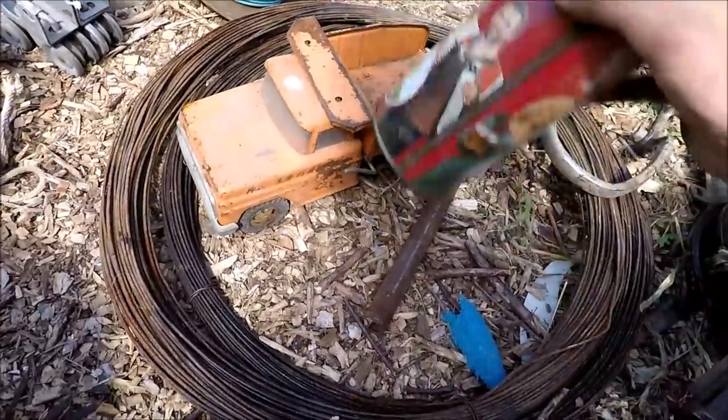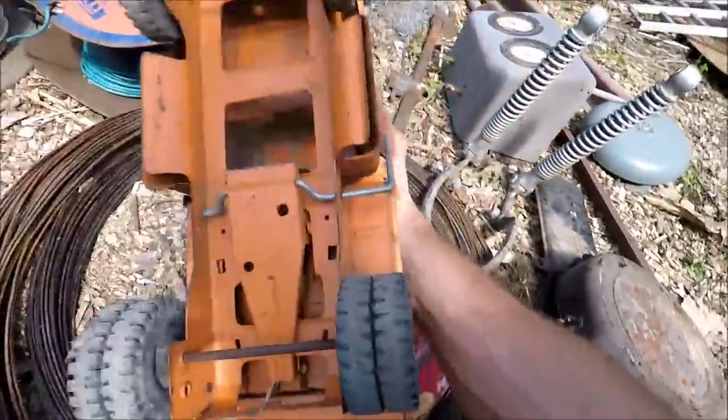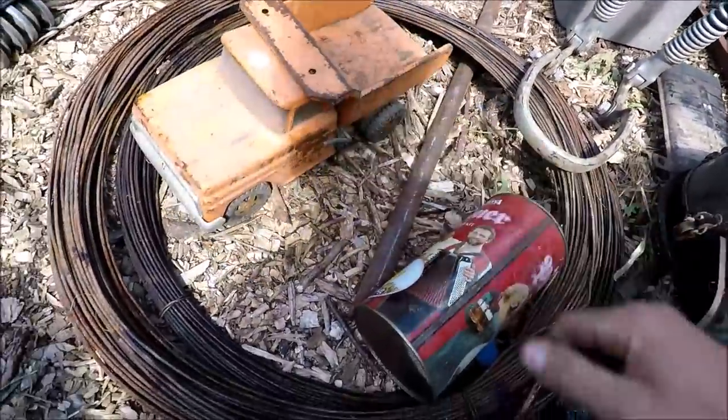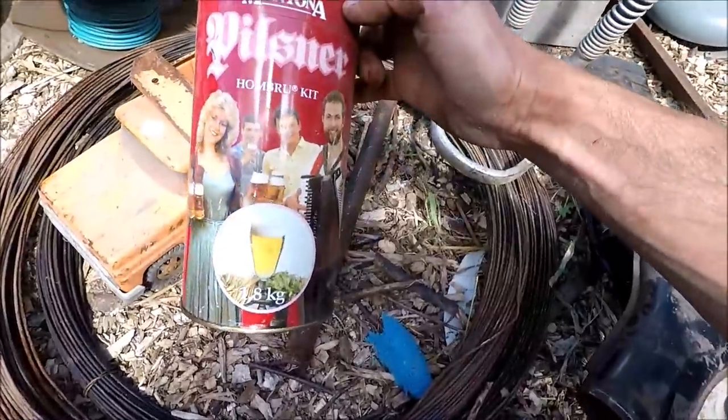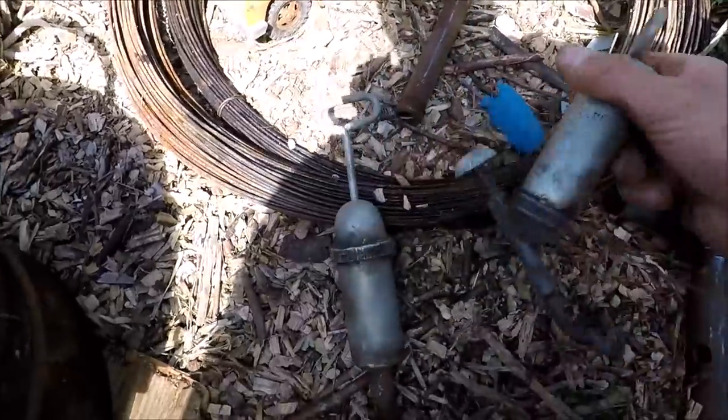Found a Tonka truck — it's in really good shape considering. All its pieces are still there and the glass is still intact. Some old tins — I think they're just grease guns, but I could be wrong.